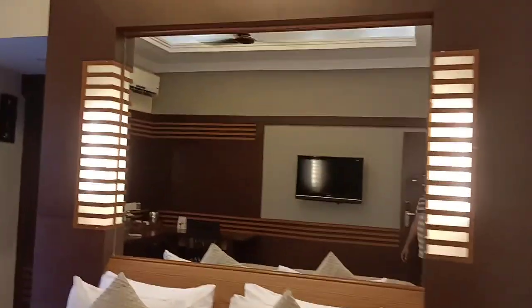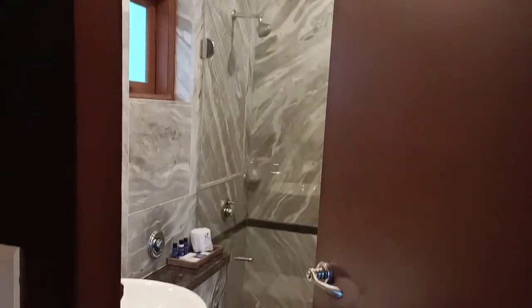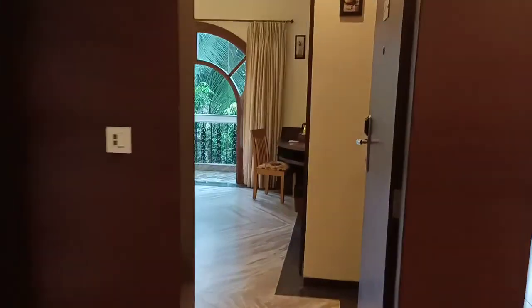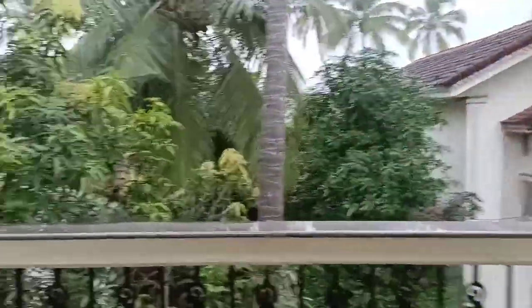This is the second bedroom. This is the third bedroom with the balcony.